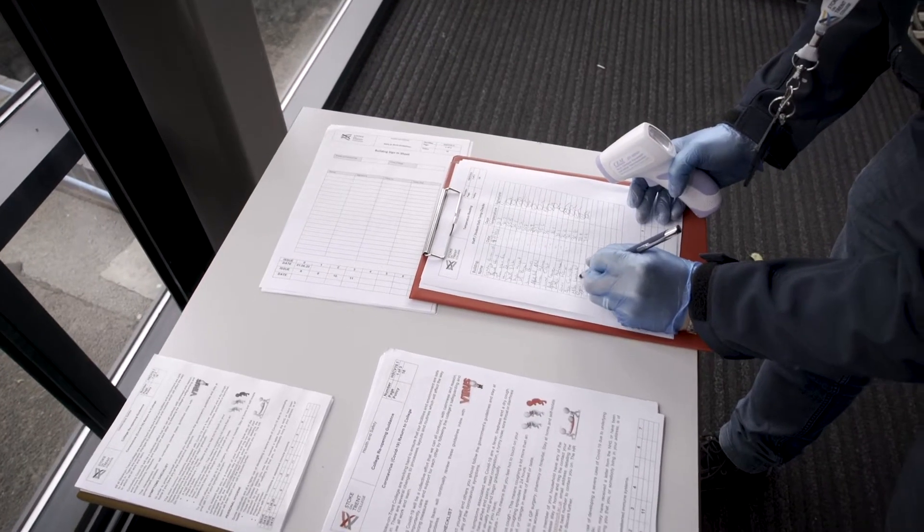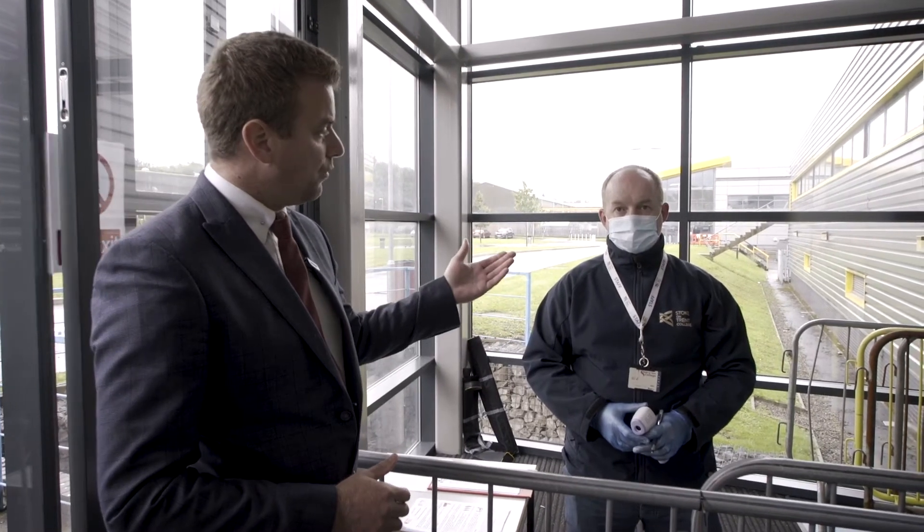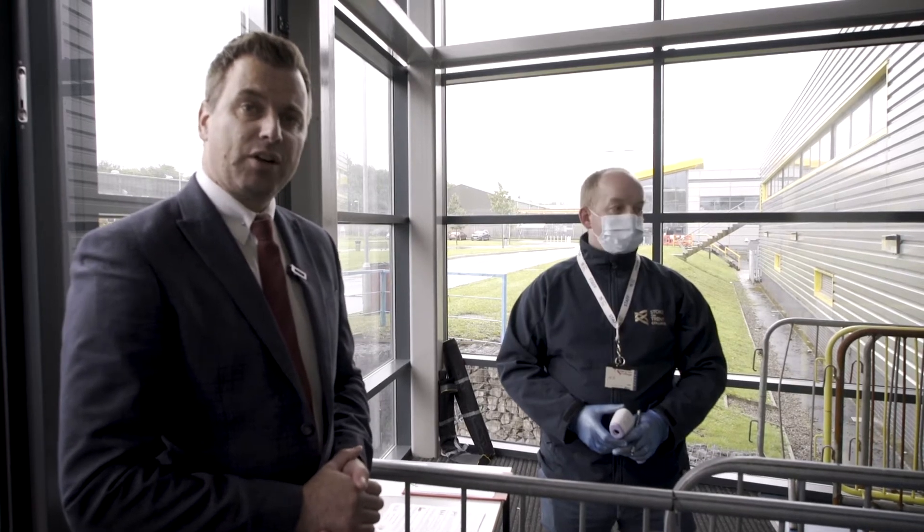The key thing you should have noticed there is that I was stood side-on to Tim, and Tim is also wearing some PPE as a control measure to stop you contracting the virus. Staff also have to go through this process each and every day that they're on campus, and they will report to the main reception areas of the college in order to support the track and trace process.